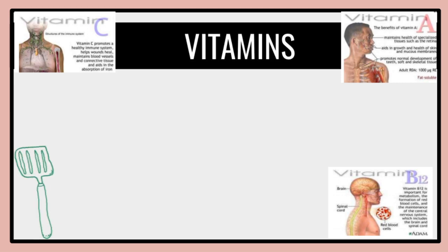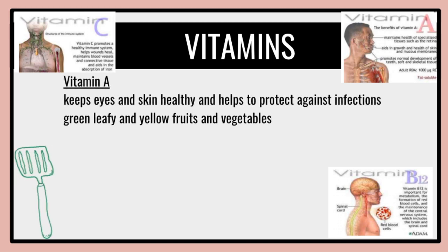Vegetables are also sources of vitamins. Vitamin A keeps the eyes and skin healthy and helps protect against infections. It promotes normal development of teeth, soft and skeletal tissue. Green leafy and yellow fruit vegetables are some examples. Local examples include alugbati, ampalaya leaves, calabaza leaves, malunggay, petsay, and saluyot leaves.